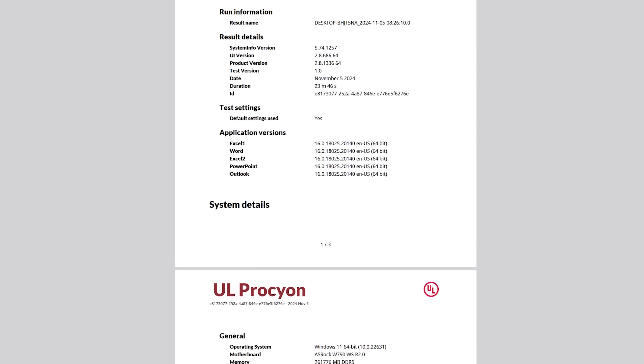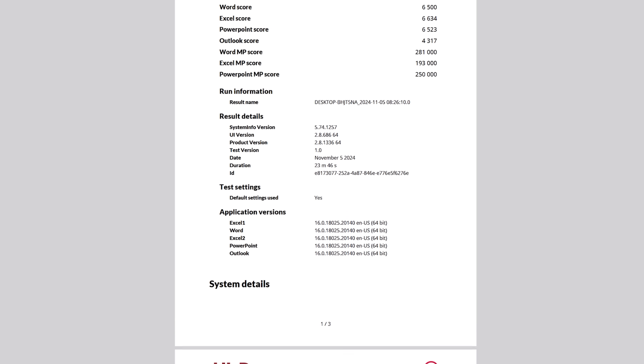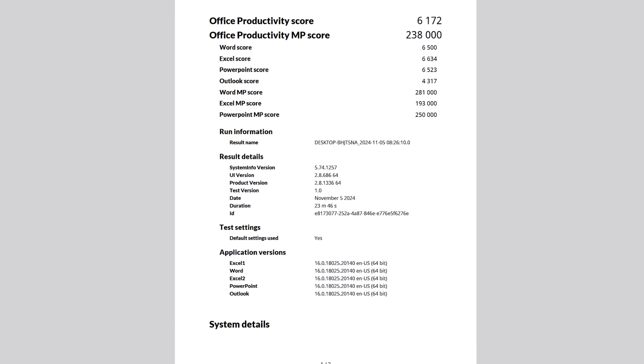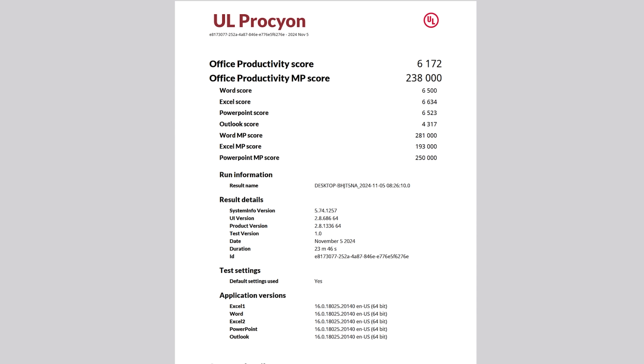This card's programmable shaders, second generation RT cores, and third generation Tensor cores make it an interesting platform for programmers, especially because of its Quadro lineage. You can also explore a lot of this with CUDA on GeForce.